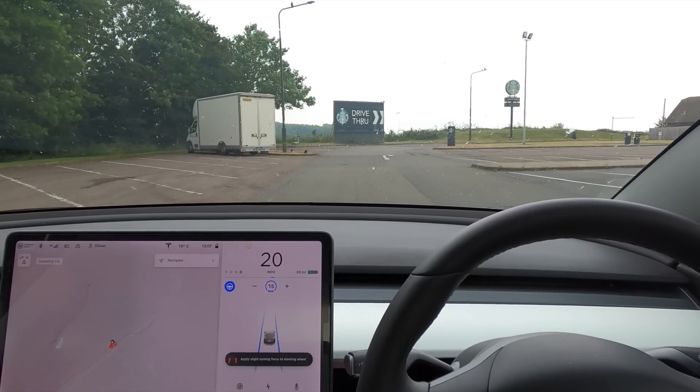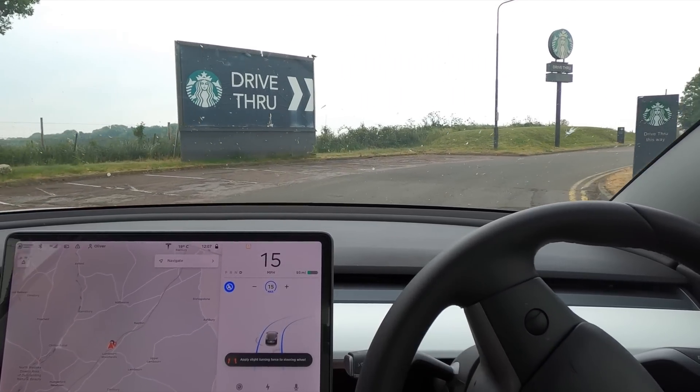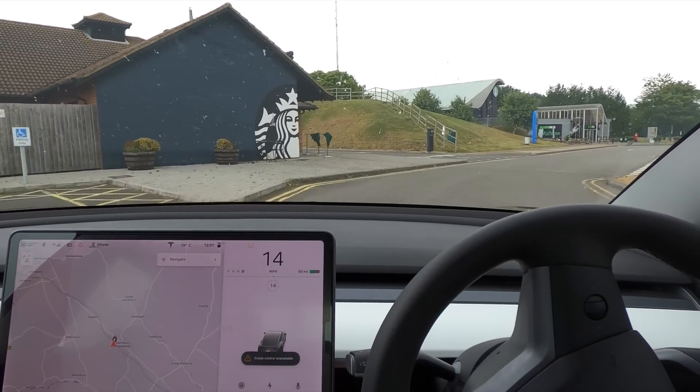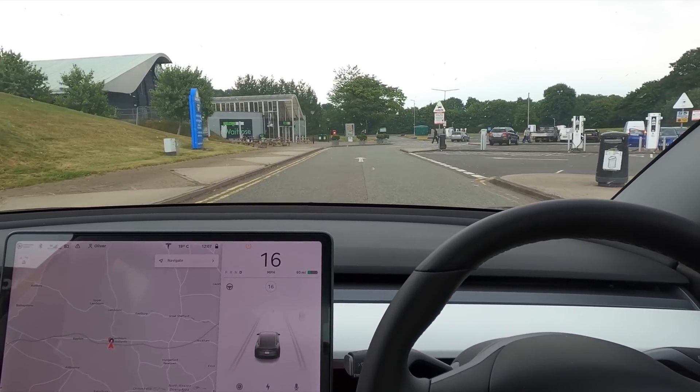I'm going to bring it down to 15 here. Hands are on the wheel — come on. It usually does it here every single time at that exact spot, the car doesn't like it, and I'm not 100% sure why.